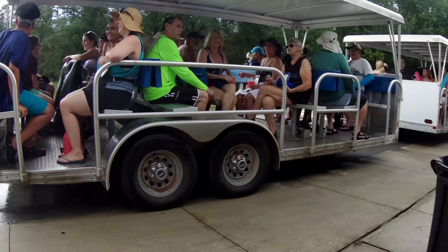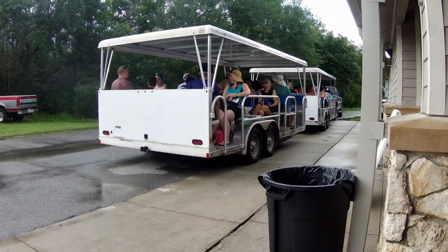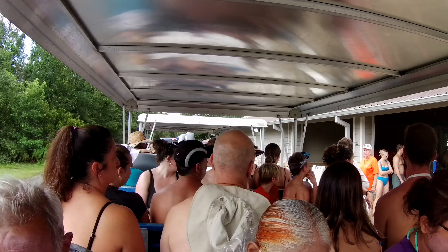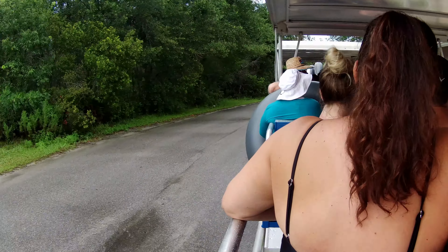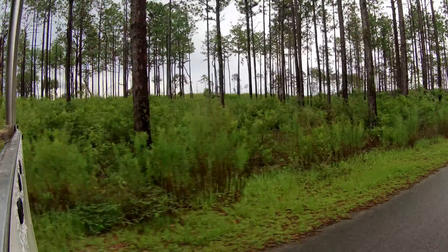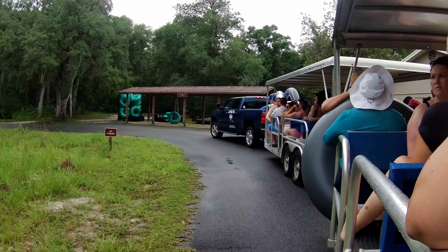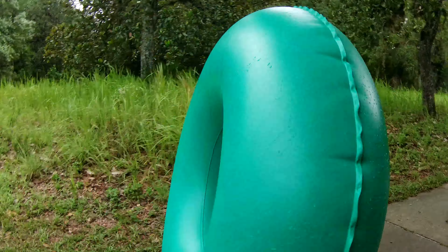The day we went on started off stormy so we had to wait for it to clear out. Then we quickly got on to the next available shuttle. It's quite a popular attraction so the trams fill up very fast. The tram takes you to the campground which is where the tube run starts. Once you get off the tram you get your tubes and walk down the short path to the tube launch.